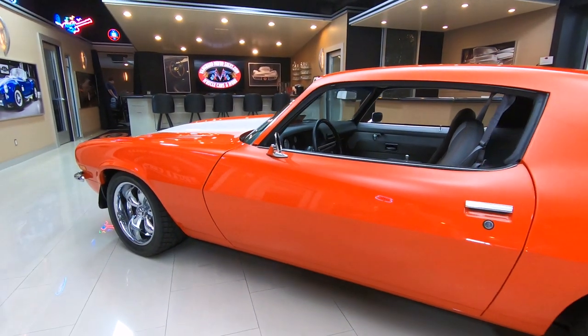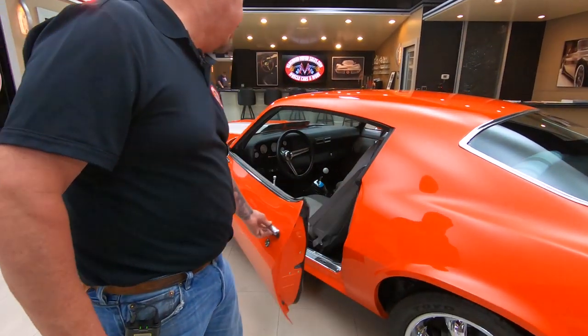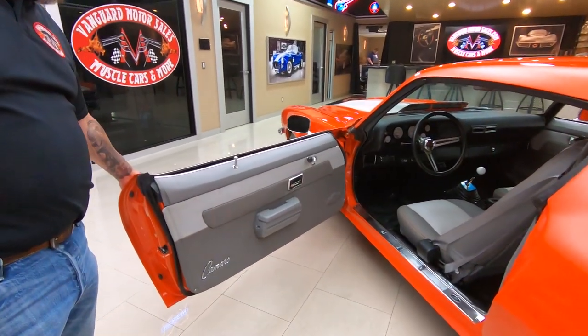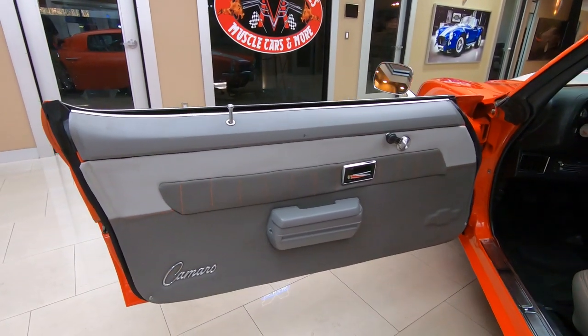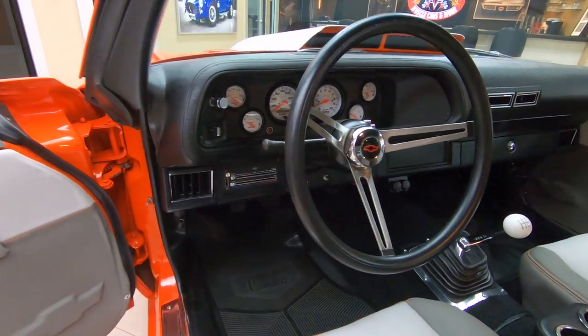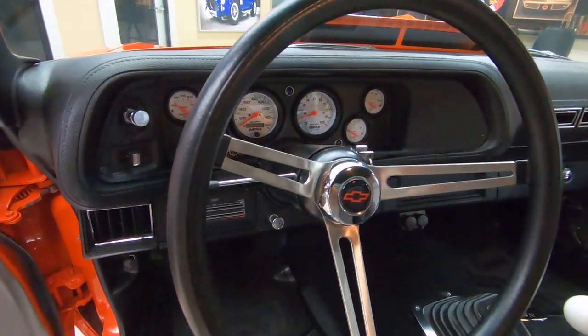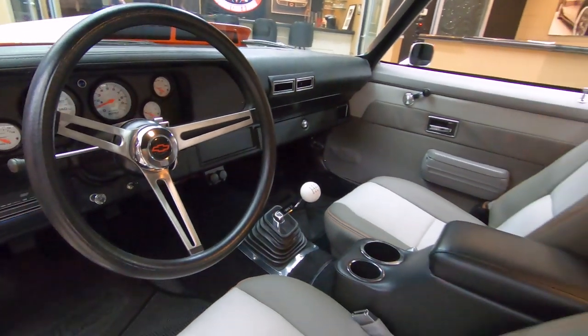We've got Wilwoods on all four corners. Check out the interior on this beautiful car — check out that door panel. Absolutely gorgeous. Custom gauges in the dash, the shifter, custom upholstery on the seats.